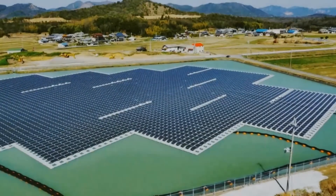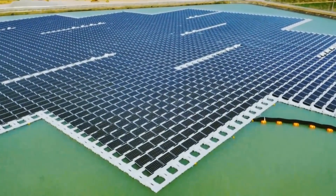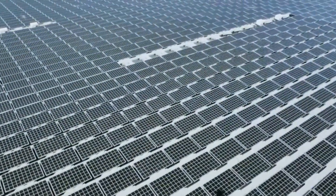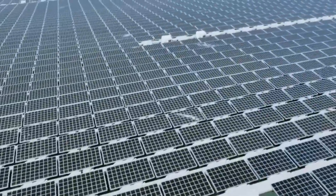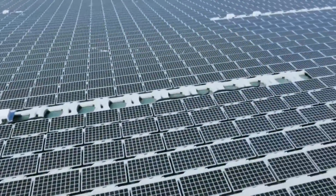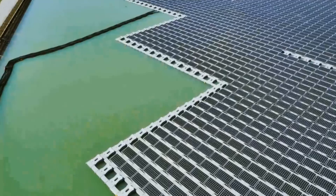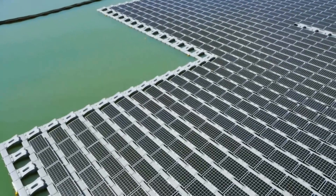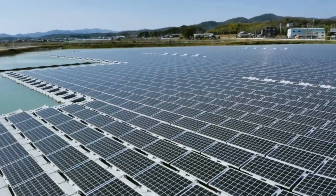According to the company, floating solar power generating systems typically generate more electricity than ground mount and rooftop systems due to the cooling effect of water. The two solar power plants are comprised of 11,256 255-watt Kyocera modules on a high-density polyethylene platform, which can withstand ultraviolet rays, resist corrosion, and is 100% recyclable. The platforms are also reportedly able to withstand typhoon conditions, which is vital considering Japan's geographic location.